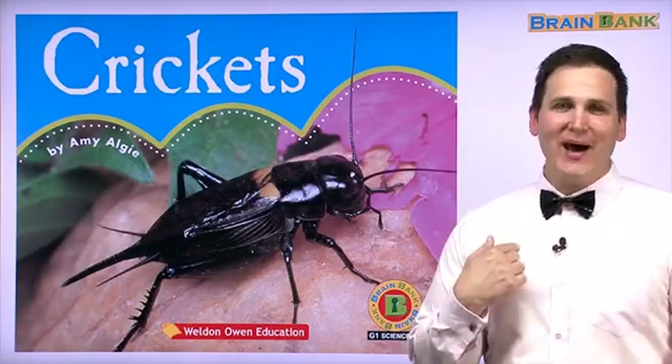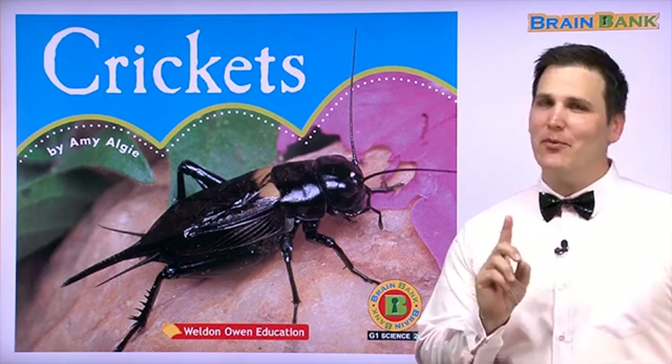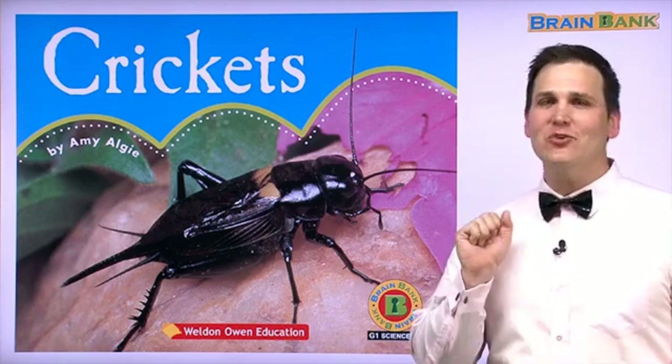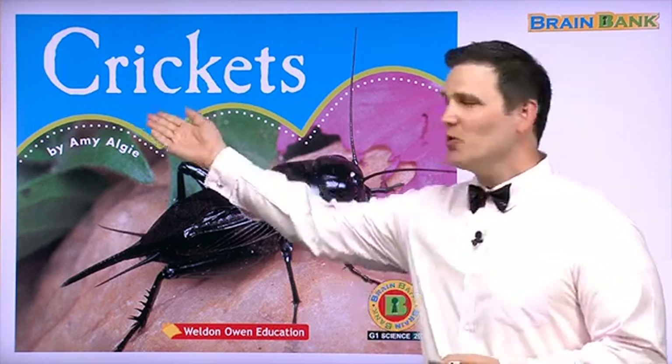Hello, boys and girls. My name is Larry, and today we will study Brain Bank Science Book Number 20. The title of this book is Crickets.